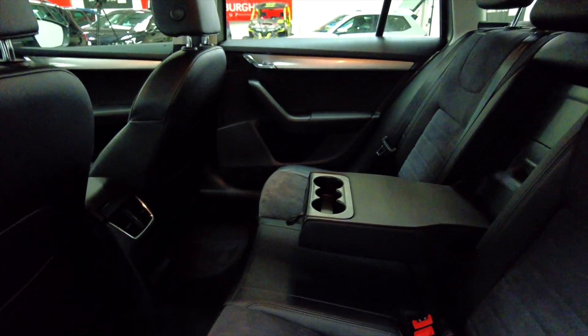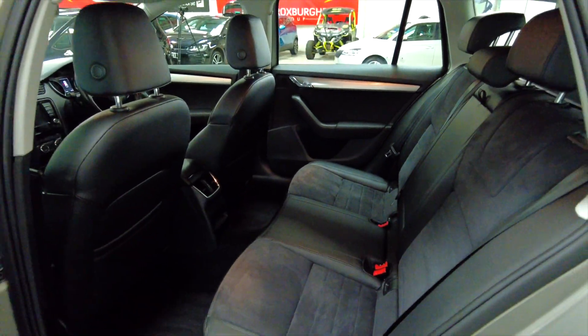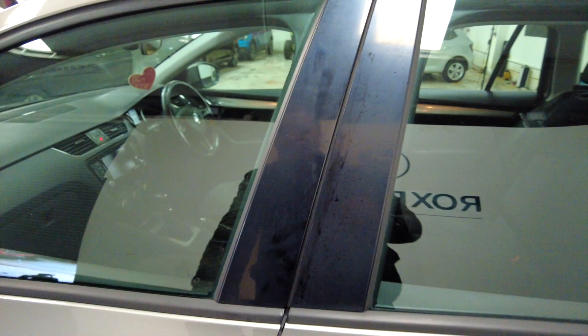We've got an armrest there with cup holders. It is part leather. All electric windows, front and back.